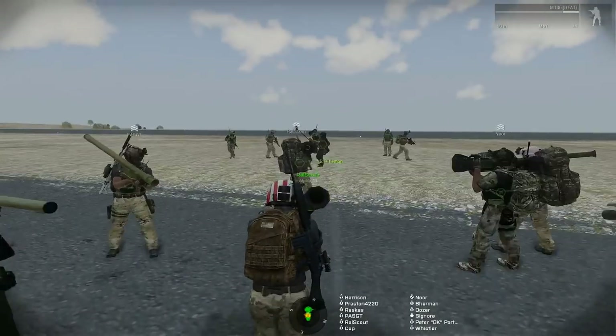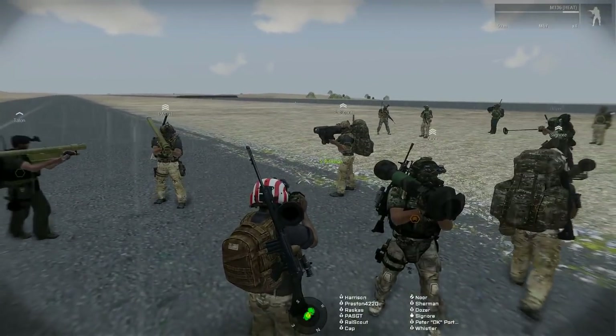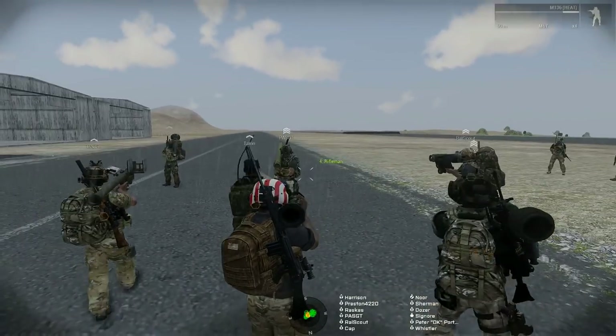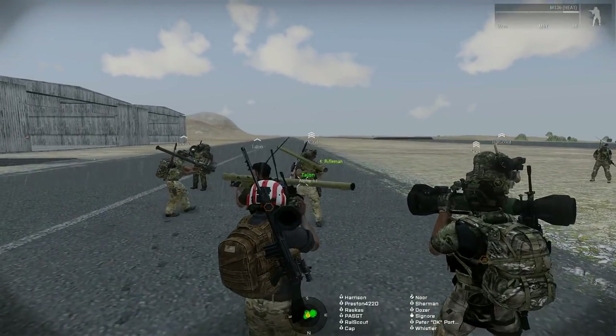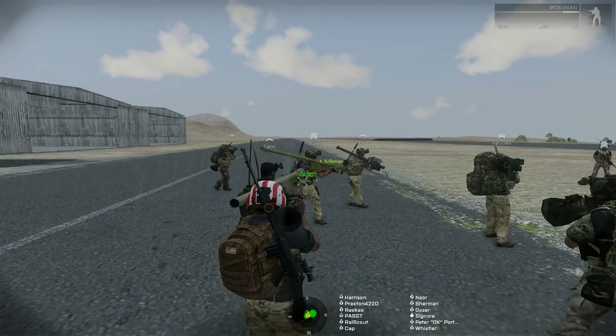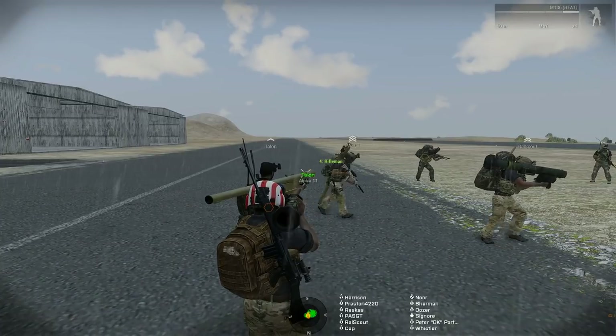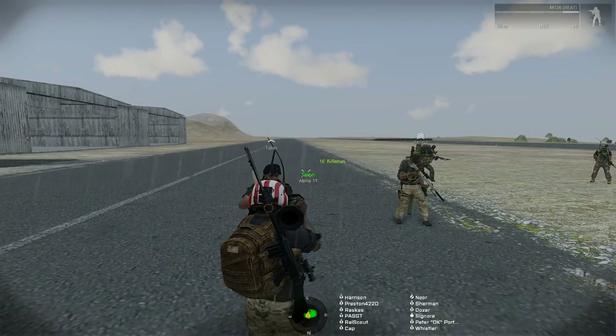This is the importance of IFF — of identifying your foe, making sure you know what they look like, what the camouflage scheme is, their enemy composition. Check this out.